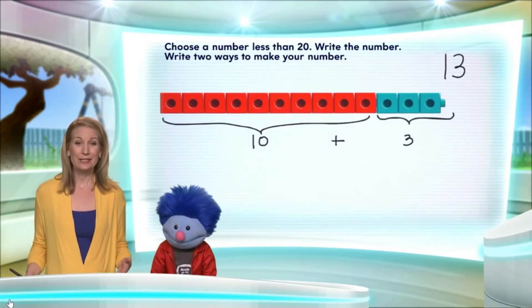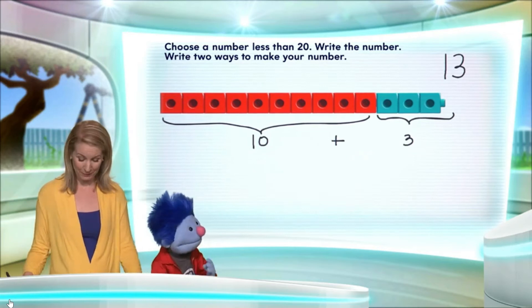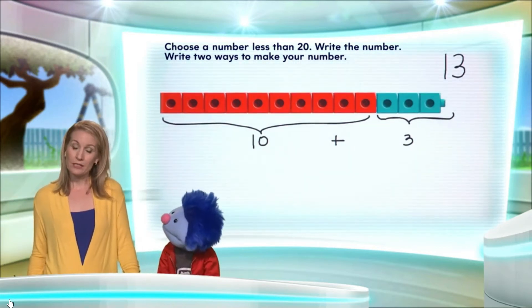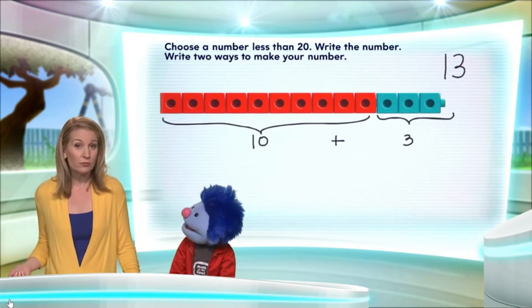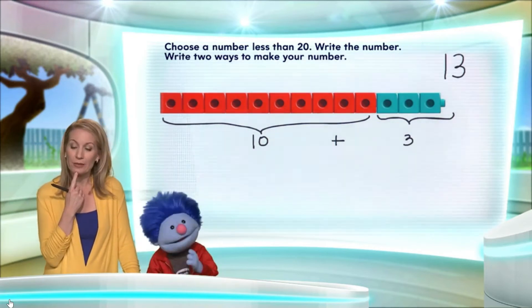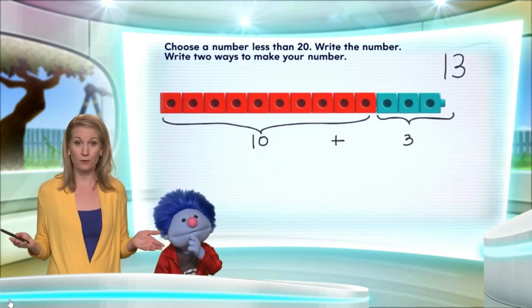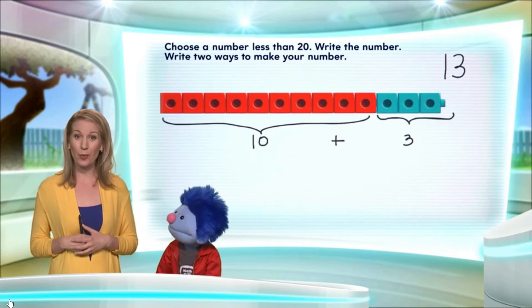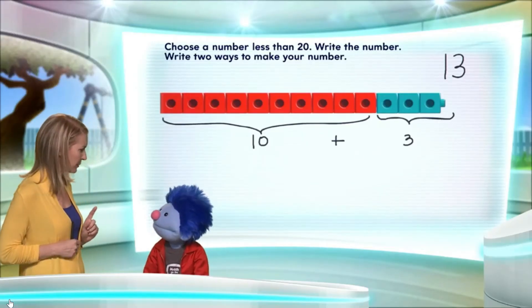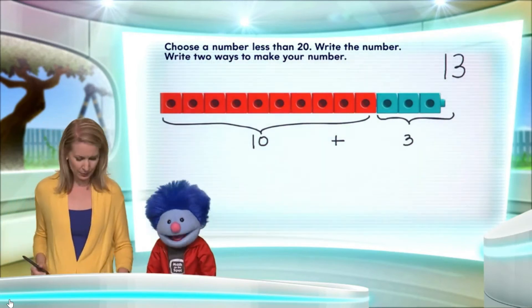Let's think of another way to show how to make 13. Well, 13 we know is one more than 12, right? Yes, it is. And let's get really creative here. 12, we know — well, we know the addition fact that 6 plus 6 is 12. I knew that. Okay, so let's show 6 plus 6 is 12 first.